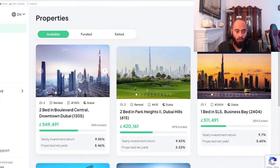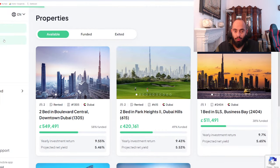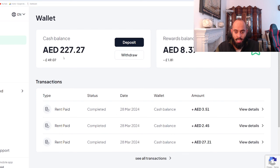Let's go over to my wallet to see what's been happening. Alhamdulillah, as you can see, my balance currently is 227 AED, which is about £49.